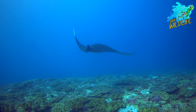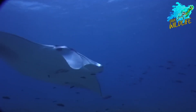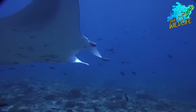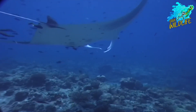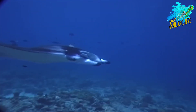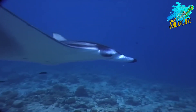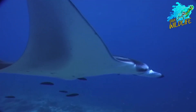The giant oceanic manta ray is a symbol of the beauty, complexity, and fragility of our oceans. Through scientific research, conservation efforts, and global collaboration, we can ensure the long-term survival of these majestic creatures and preserve the rich biodiversity of our marine ecosystems. By protecting manta rays, we not only safeguard a species, but also safeguard the health and resilience of our oceans for generations to come.